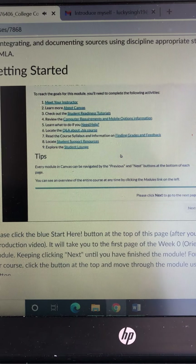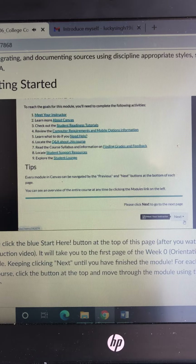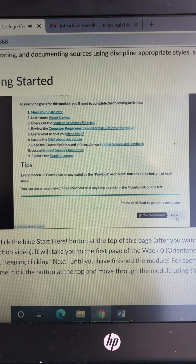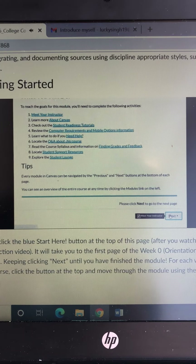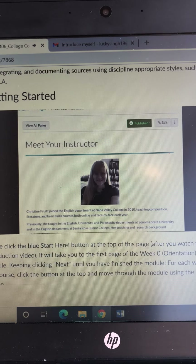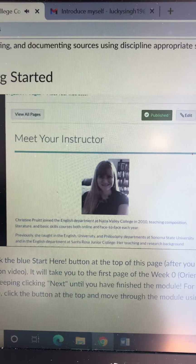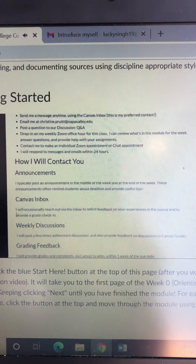Above the list is some introductory information and goals for this section. Below are tips for moving through the module — this note directs you to click the Next button here, which takes you to the next page or item. You will move through each week or section by clicking the Next button on the right or the Previous button on the left. When you click Next, you will see some background information on me, your instructor. We will have a discussion board in our first week where we will get to know each other better, whereas this page focuses on my teaching experience and interests.